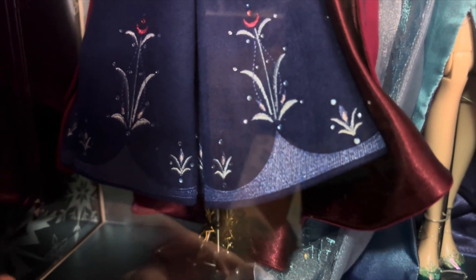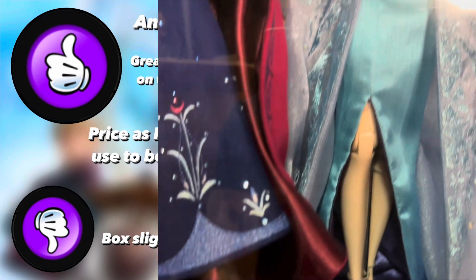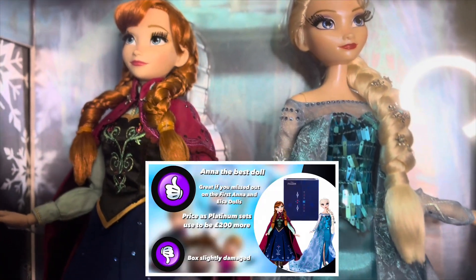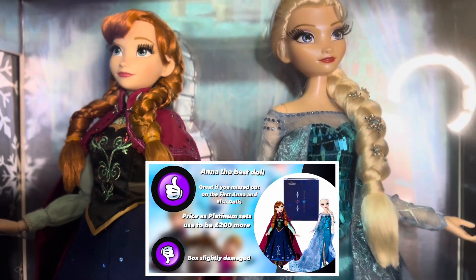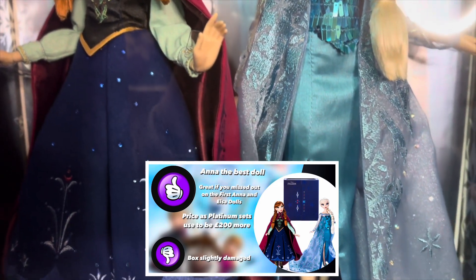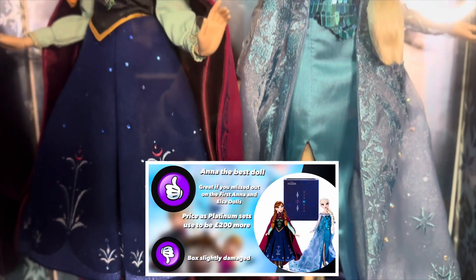And as you can see, the box is surrounded by snowflakes. So I will actually do a full review of the doll set soon, when I've actually taken them out of the box and had a proper look at them. Let me know what you think in the comments below. Thanks for watching and I'll see you on the next video.